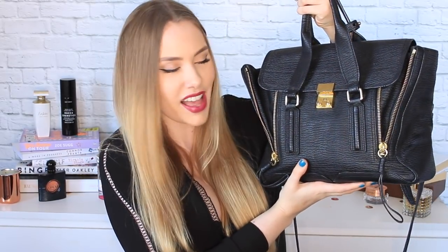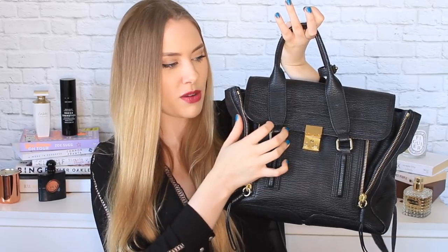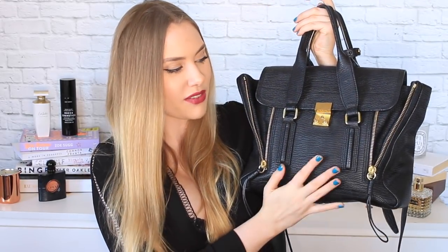So this is my baby — the Philip Lim medium Pashli bag. This is a bag I wanted for years. I remember when I was in high school I'd look on Net-a-Porter and see all the bloggers carrying these classic black and gold bags. Finally, last year I got a really big payment from Maybelline when I did a commercial for them and I spent a lot of that paycheck on this handbag — it was about nine hundred dollars.